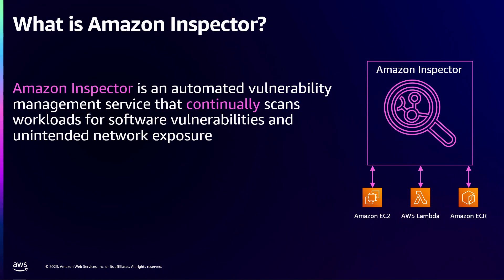Before we get into the details, I want to give you a quick background on what Amazon Inspector is. If you Google Amazon Inspector, you might find two versions: Inspector Classic and the new Amazon Inspector. Inspector Classic was launched about seven or eight years ago. It is still in the market and we do plan to deprecate it. It was built a long time ago and cloud has evolved a lot since then.